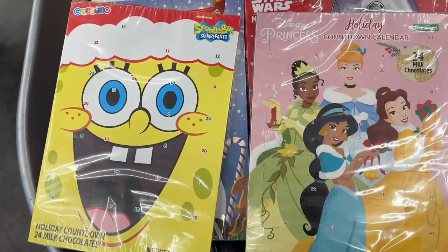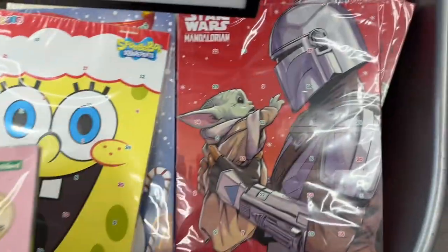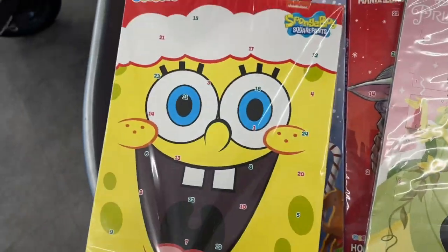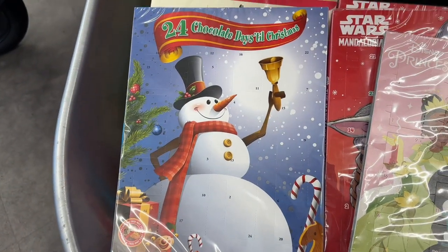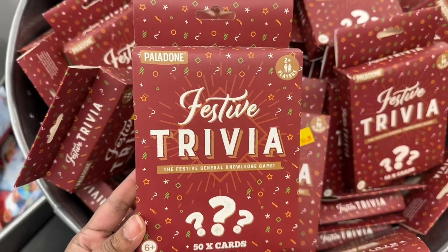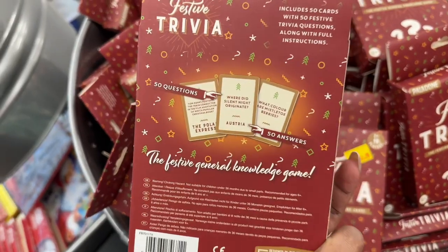Here are a few holiday countdown calendars — they have 24 milk chocolate pieces. Here is also a festive trivia game; there are 50 cards in each box.